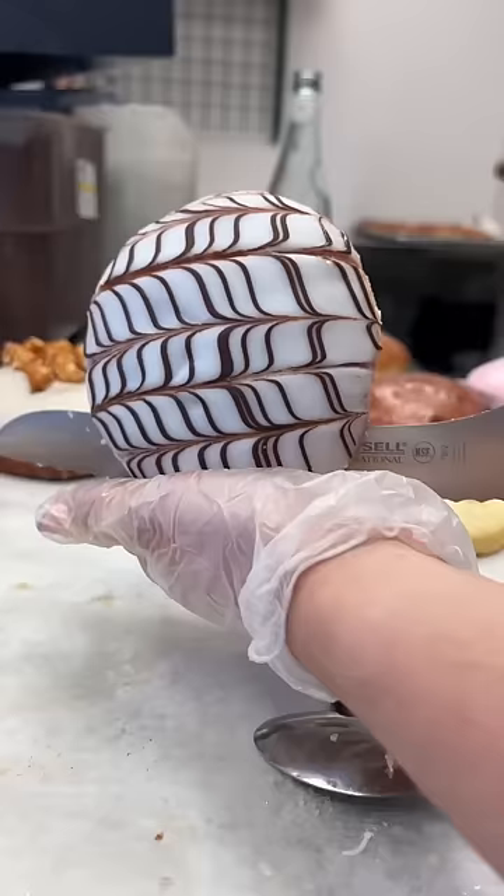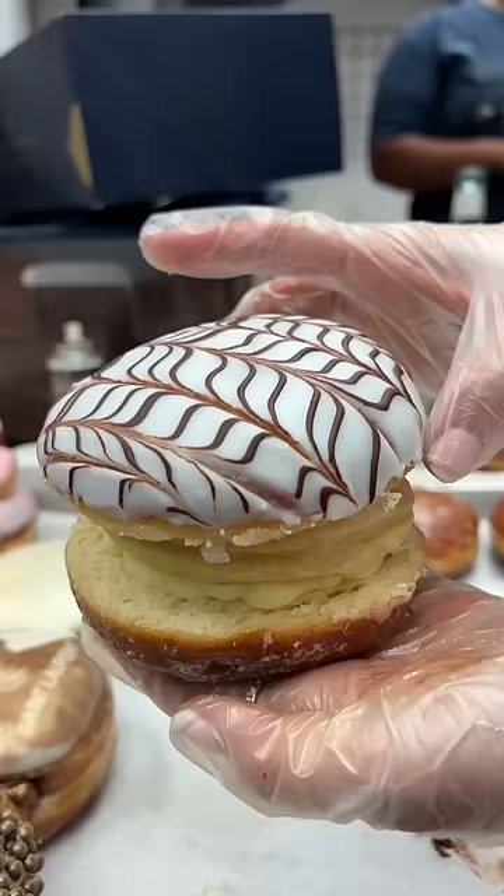I also threw in some of our most popular donuts, like our pumpkin spice and our Napoleon. This one's like a Napoleon turned into a couture donut.